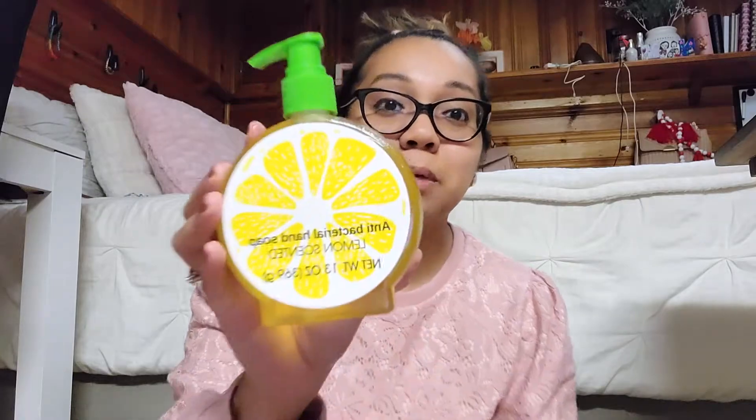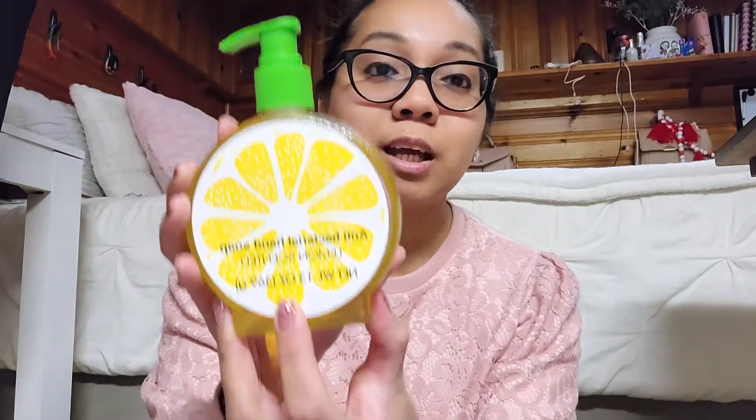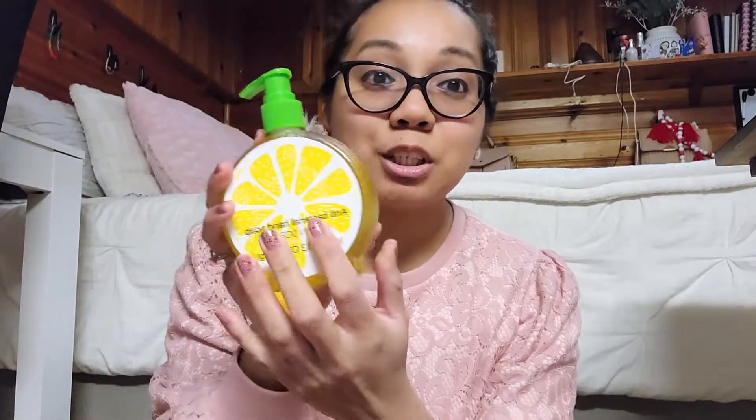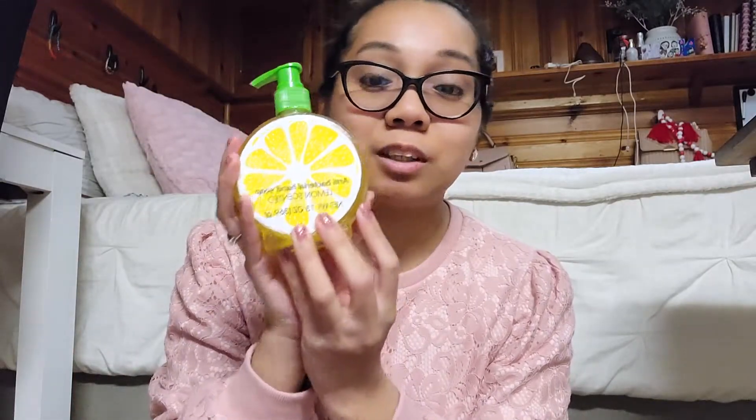The first thing I got is this lemon scented hand soap right here. This bottle is so cute and it's so big too. Very cute. I know they're going to love this, especially with everything that's going on. They can use this in their classroom, they can use it at home — whatever they want to do with it.